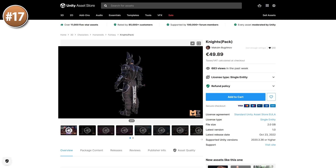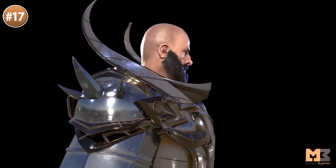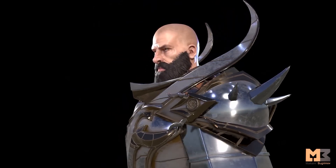Then here's a pack with some super high quality knights — really intricate, really high end models. It features various weapons you can use, and even the knight itself has some variations to make it sort of demon-like, all with a humanoid rig so it's all ready to be animated.